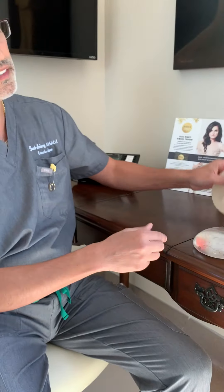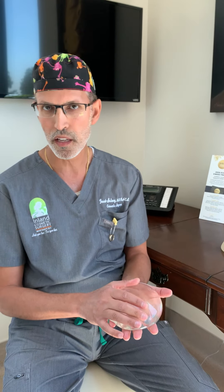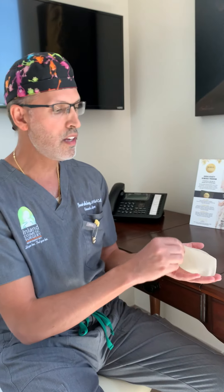I want to let you guys know — especially if you are our patients — we do completely smooth implants for every primary augmentation. We do not use textured implants. I just never found it appealing because the texturing adds another layer to the implant and it causes more rippling. As you can see, there are more folds in this implant compared to that one, and I just prefer the smooth implants.